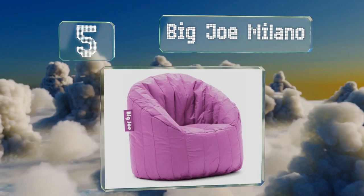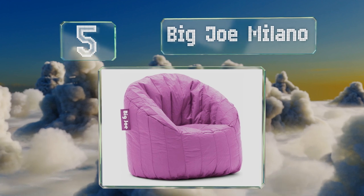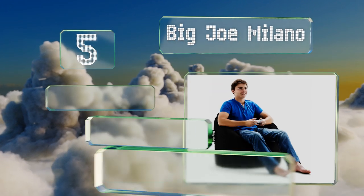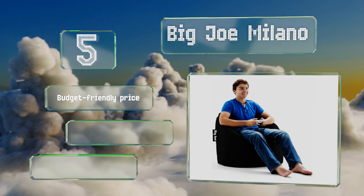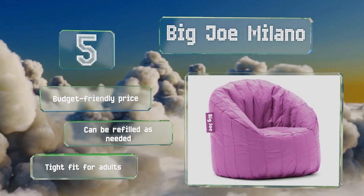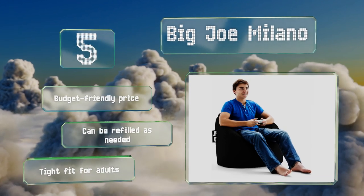At number five, perfect for gaming and reading, the Big Joe Milano provides all the serenity you want from this type of seating along with some structured back and arm support to keep you in an upright position so you don't have to keep readjusting yourself. It comes in at a budget-friendly price and can be refilled as needed, but it is a tight fit for adults.